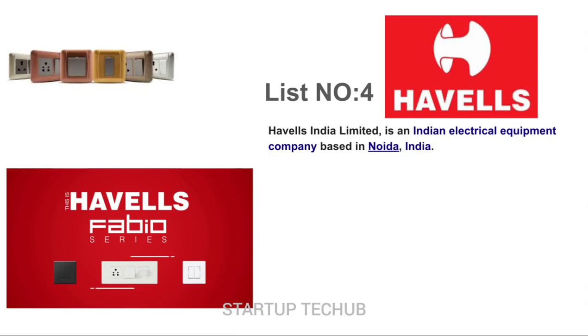The Fabulous range of electrical switches for your fab space. Switches are an important yet often ignored component of electrical fitting in any building. Modular switches are undoubtedly stylish and appealing.